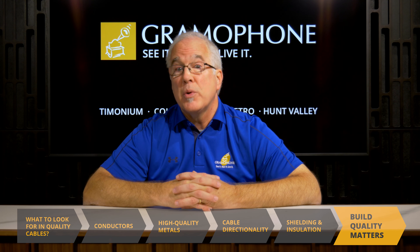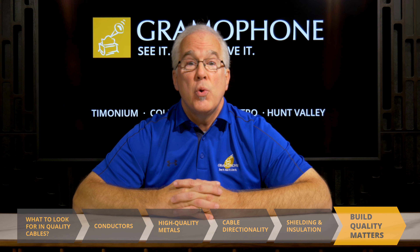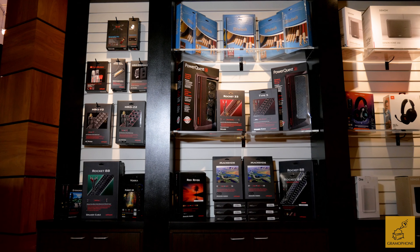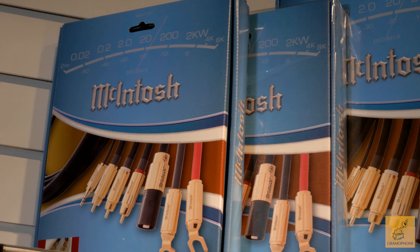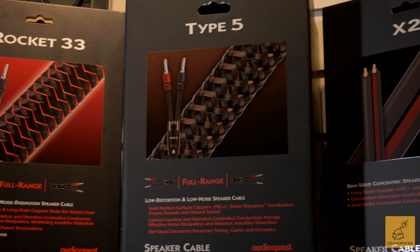Finally, as mentioned earlier, build quality matters. Remember those photos you saw of the HDMI cables? Trust a specialist — a company that's been around for a long time, whose sole business is the design and manufacturing of high-quality cabling. That's the kind of company you want to be buying your cables from. The same way you trust Gramophone in selecting the actual products for your system, you can absolutely trust Gramophone to recommend and suggest the right cabling for those components. Having a system deliver the optimum performance it can is the endgame here.